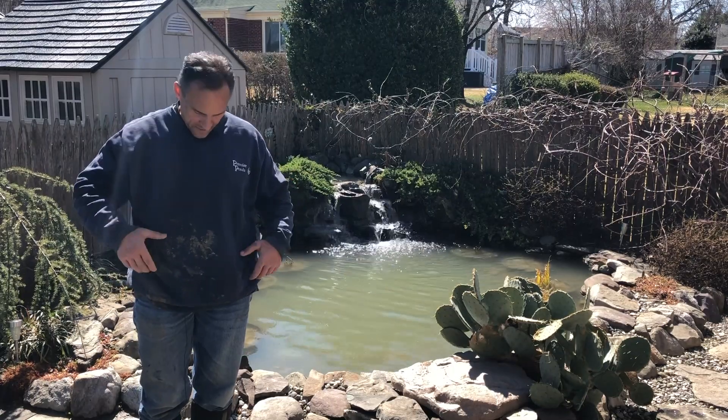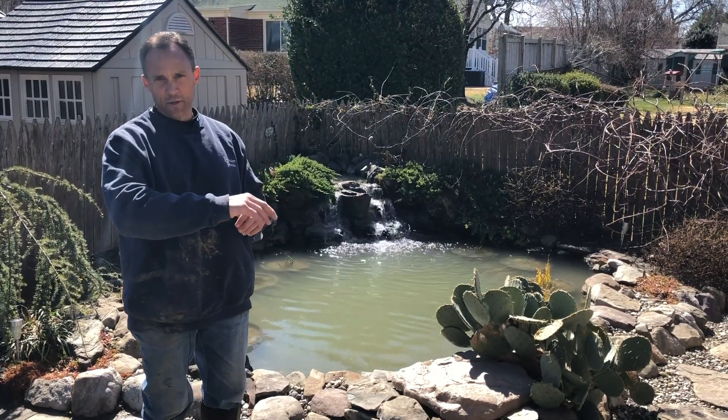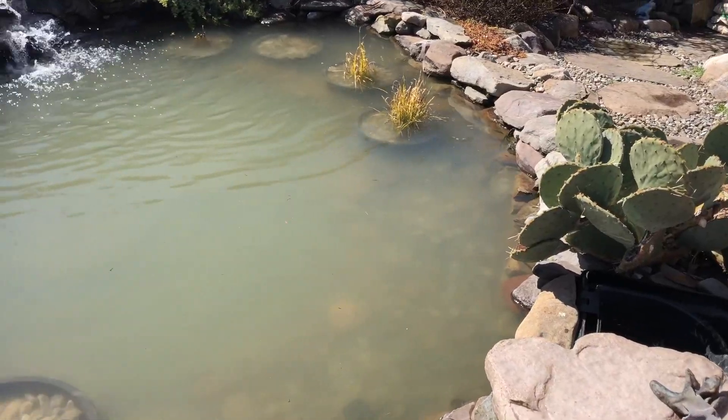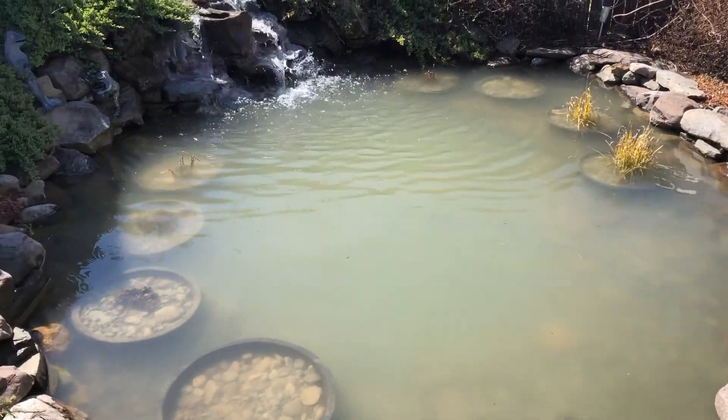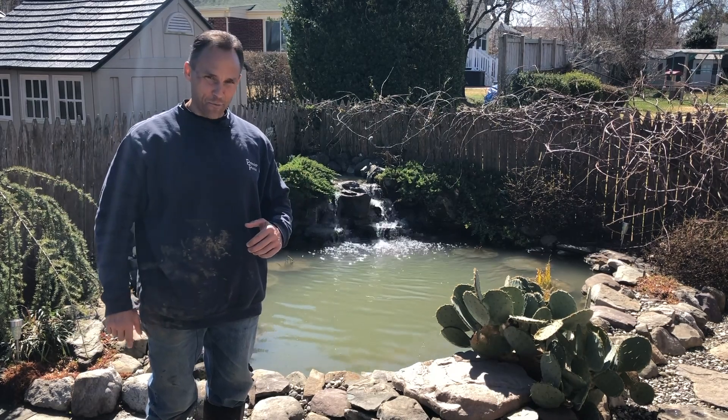Pond cleaning complete. You can see I'm wearing a lot of the muck from the day. It's going to be crystal clear in a month, month and a half. Those plants that we separated and fertilized are going to be beautiful. This is going to be a stunning pond once again.